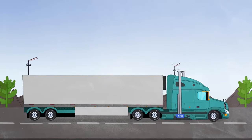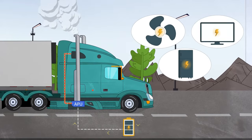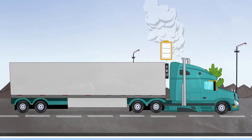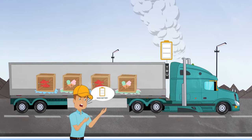Auxiliary power units, or APUs, power a sleeper unit's AC, electric blanket, fridge, TV, or other items when the truck is off. Trailer refrigeration units, or TRUs, have starting batteries that ensure expensive cargo doesn't spoil.